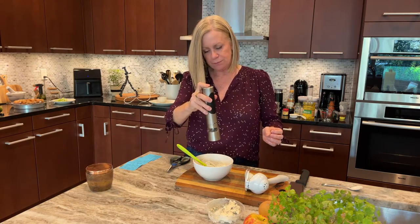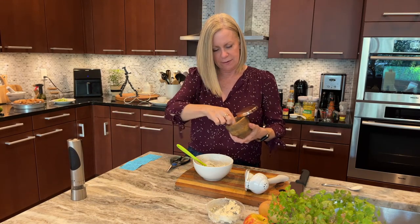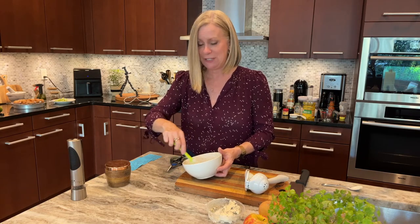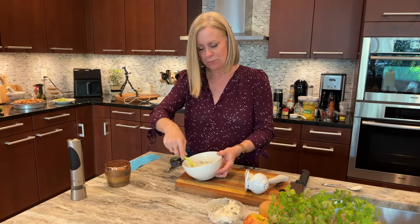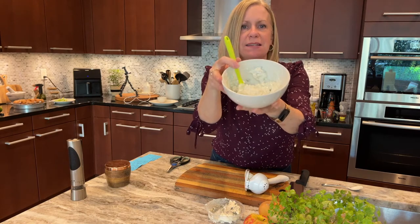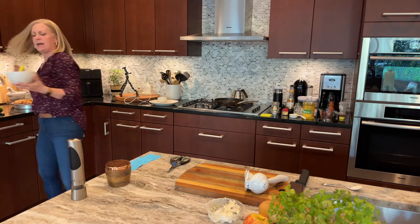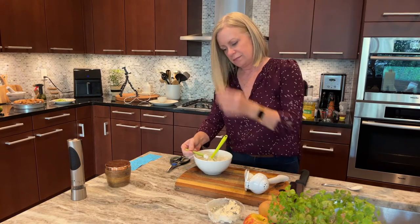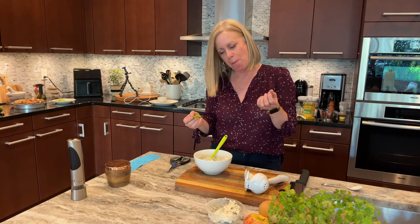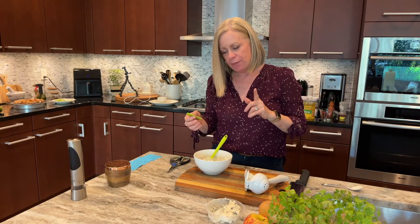Now I'm going to put some salt and pepper in here just to taste, then I'm going to taste it with some celery to see. There's cheese in there so I don't really need to put that much salt. This is so stinking thick — I am really excited. Let me just show you what it looks like so far. I could tip it and it's not going to come out, which to me is the best dip for wings.